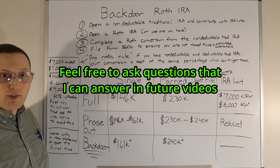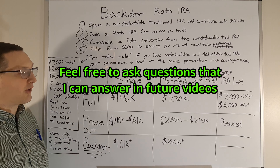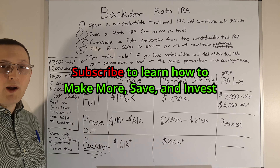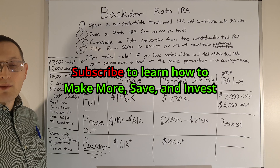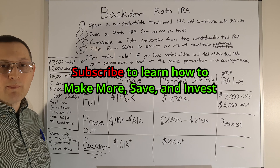Work with a tax professional at least the first time to make sure you get all your forms in order. Thank you all for asking about this — happy to show you how to do it. Please subscribe if you like to save money, invest, and want to see how you can make more money.